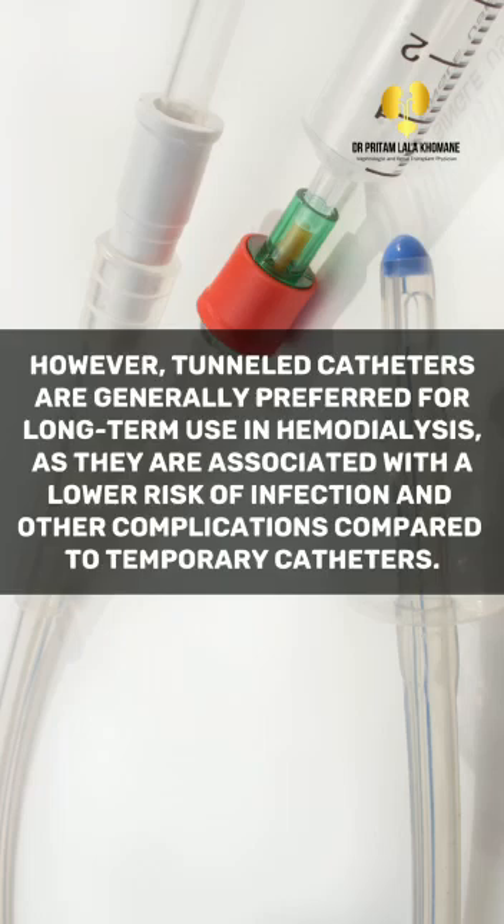However, tunneled catheters are generally preferred for long-term use in hemodialysis, as they are associated with a lower risk of infection and other complications compared to temporary catheters.